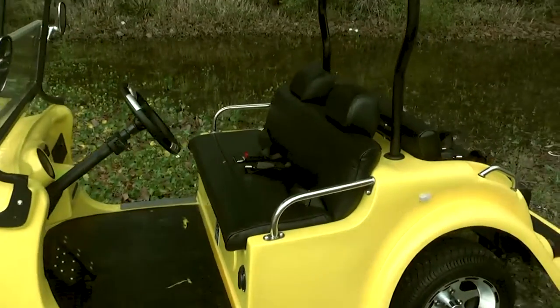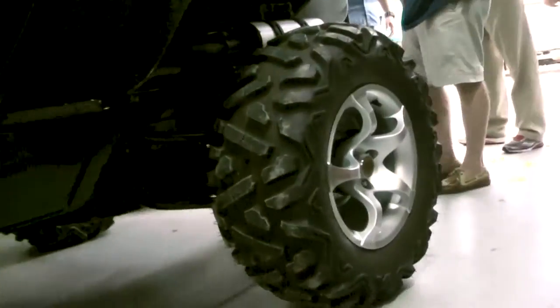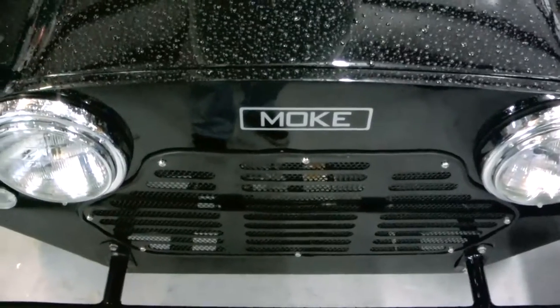We have neighborhood electric vehicles which are geared to be used primarily in private subdivisions on private streets. In Panama City Beach, there are a lot of neighborhoods that are golf cart friendly, so you don't have to have street legal vehicles. But a street legal vehicle is legal on any roads in the state of Florida where the speed limit is 35 miles an hour or less, so you're not restricted by local law, you're restricted by state law and federal law.